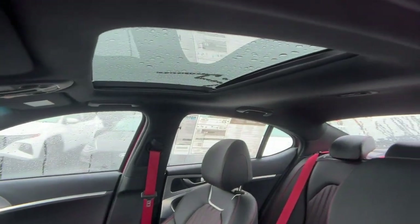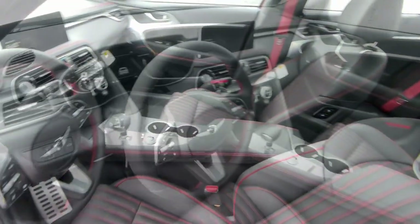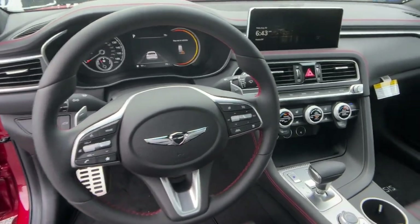Performance, luxury, and efficiency blend in thrilling harmony in the Genesis G70. See for yourself.